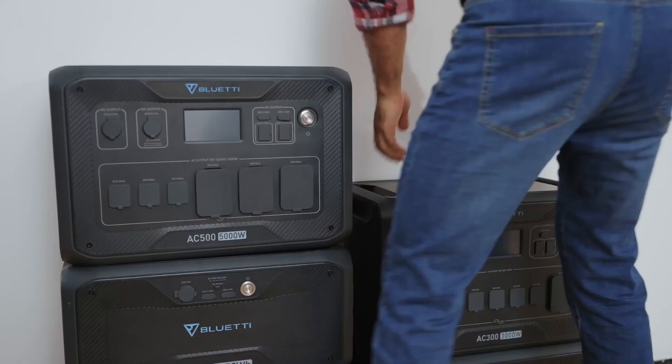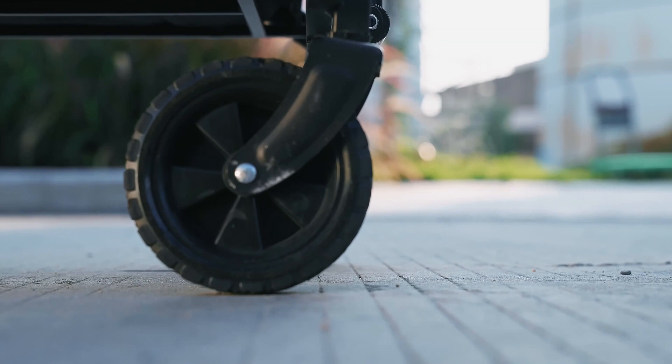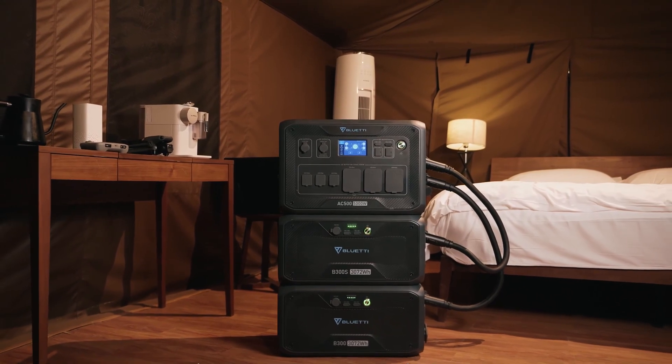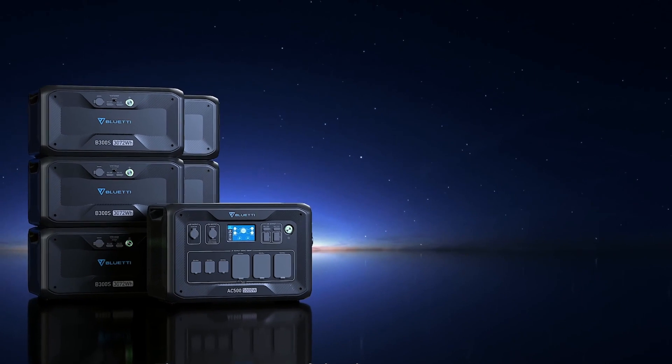Your AC500 isn't confined to your home. It can also be just the solution you're looking for to live outdoors and off the grid in your car or RV. If you have a camping dream, we want to help you make it happen. Bluetti AC500 and B300S.